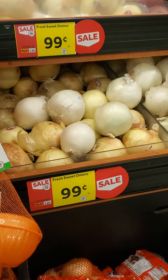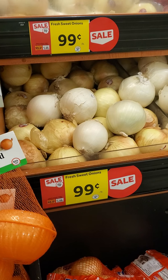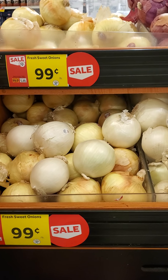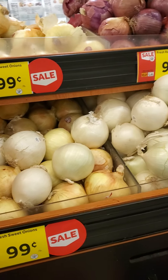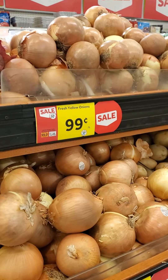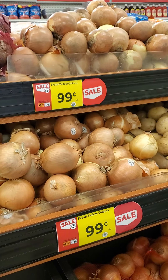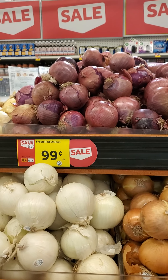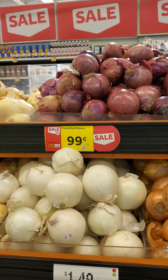Okay guys, so onion was one of the things on our list. For fresh onions, it looks like they are $0.99 per pound. And there's lots of varieties — you have fresh sweets, white, red onions, yellow onions. It's really about what flavor you want. Red, I would say, are probably the strongest. But they're all about the same price.